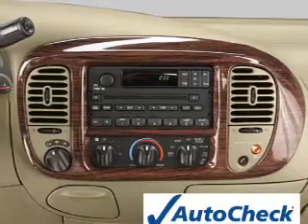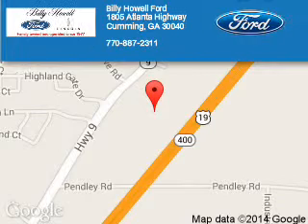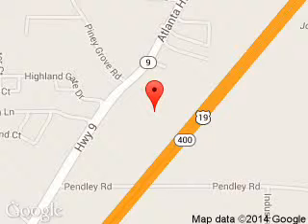Great quality at a great price. Call or click to contact us today. Billy Howe Ford Lincoln is dedicated to doing everything possible to ensure that the experience you have selecting your next vehicle is a pleasant one. We are located at 1805 Atlanta Highway, Cumming, Georgia, 30040.